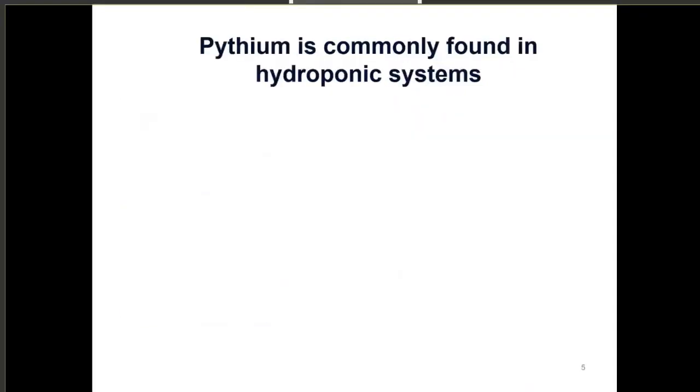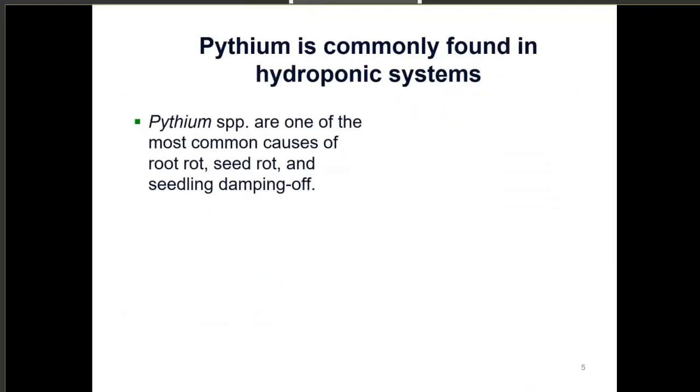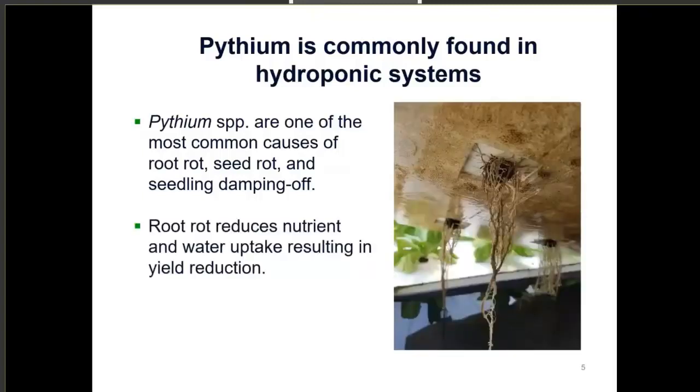Pythium is commonly found in hydroponic systems and is one of the most common causes of root rot, seed rot, and seedling damping off. Here's a photo of pythium root rot in a deep water culture hydroponic lettuce operation. Root rot will reduce nutrient and water uptake because the roots become so necrotic that water and nutrients can't be taken up by the plant, which can result in either death or wilting.